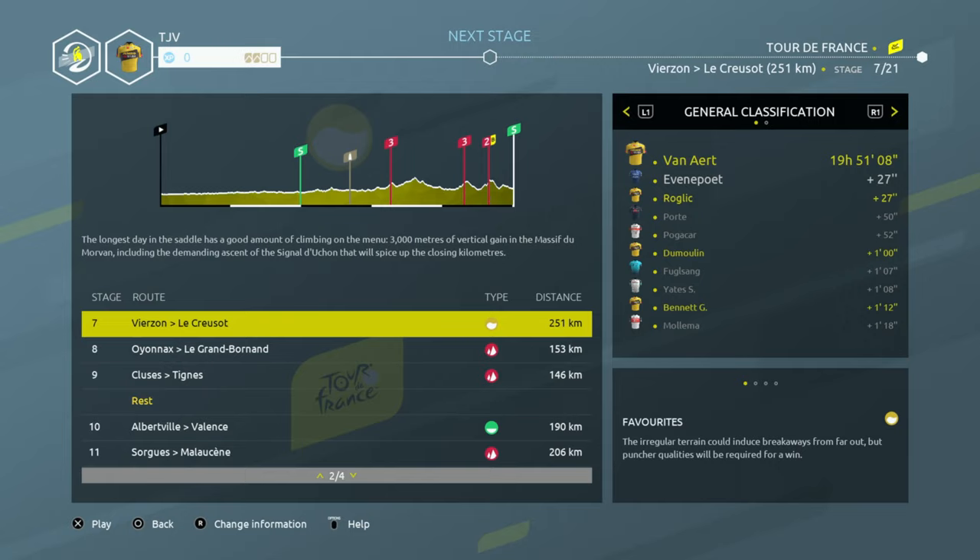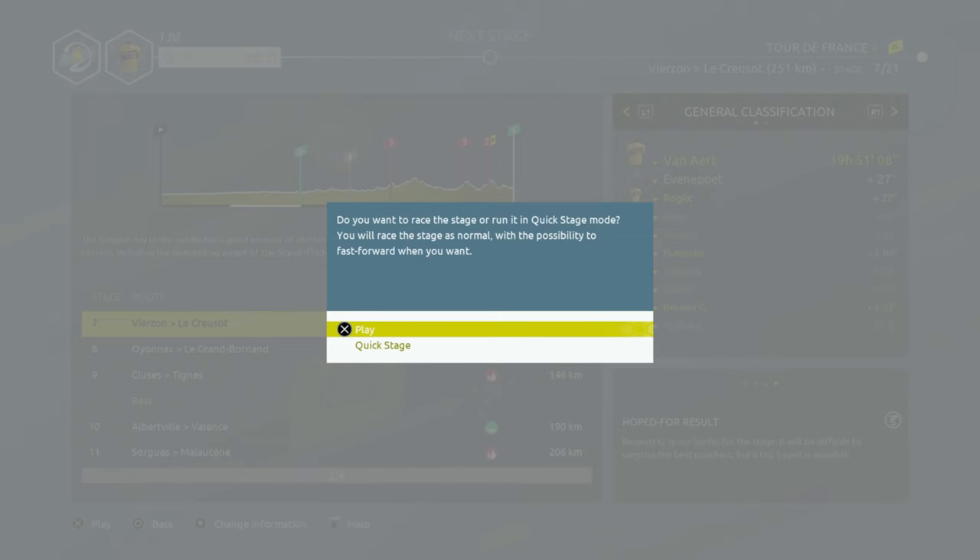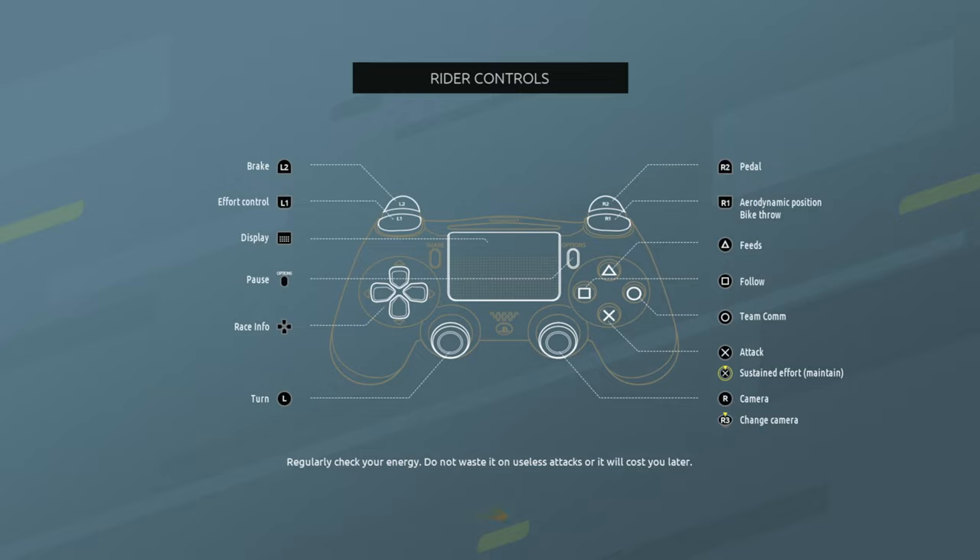Given that we're heading the general classification, we'll have to set the pace at the front of the peloton. Our lead should be enough to keep us out of danger. We're amongst the outsiders for the stage win and it will be difficult to surprise the favourites, but we should be able to finish in the top five. Bennett's the leader for the stage — it will be difficult to surprise the best punchers, but a top five spot is possible. So let's play the stage as always.